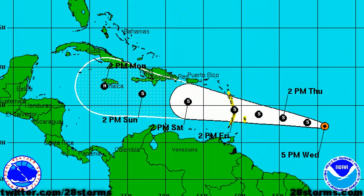Advisory 1 indicates that TD5 is packing maximum sustained winds of 35 mph, moving off toward the west-northwest at 18 mph. Tropical storm watches are in effect for much of the Lesser Antilles, where they are anticipating a landfall at roughly 2 p.m. Friday. The 5-day forecast track continues to take the storm on a general west-northwest heading, finally arriving near Jamaica by around 2 p.m. Monday as a 75 mph Category 1 hurricane.